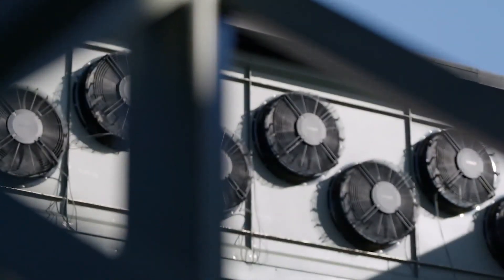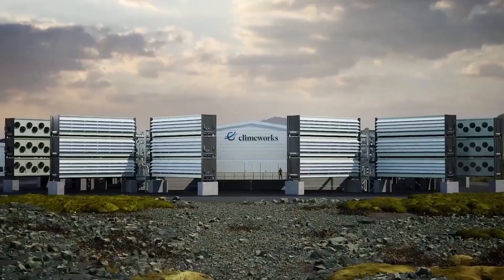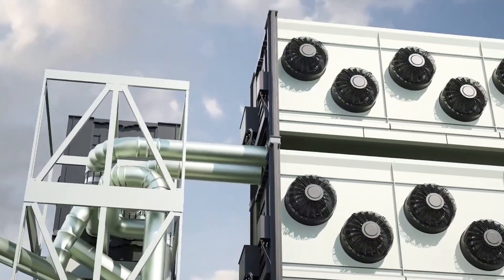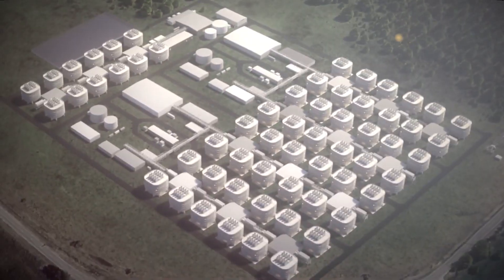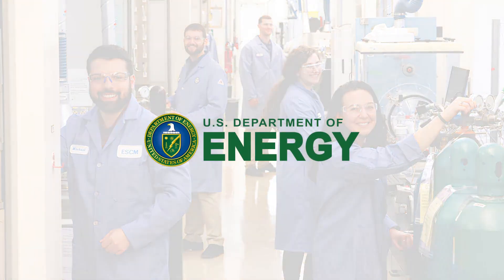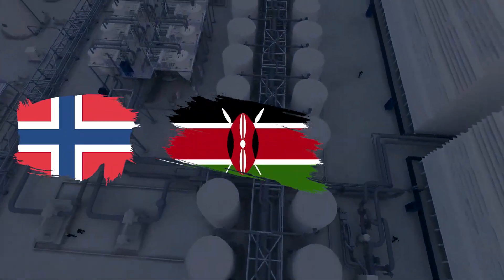Climeworks has big plans to scale up in order to make its technology effective. Beyond Iceland, Climeworks is developing multiple megaton hubs in the US, using valuable experience from its two commercial plants in Iceland. It is part of three megaton direct air capture hub proposals in the US, all selected by the US Department of Energy for public funding. Climeworks is also developing projects in Norway, Kenya, and Canada.